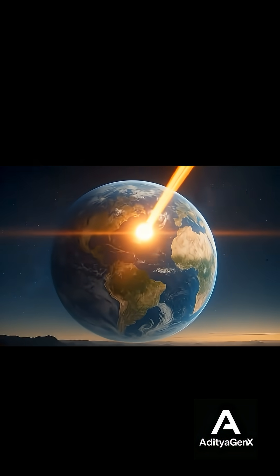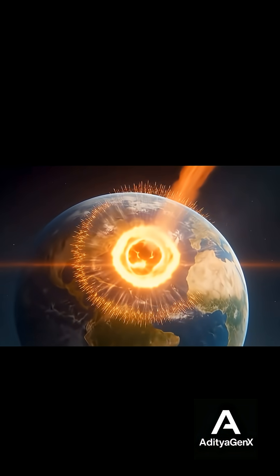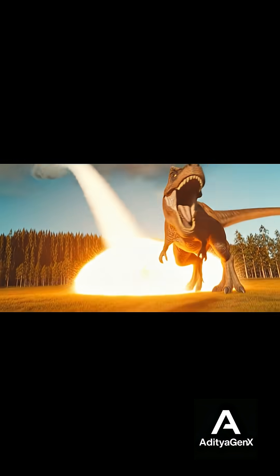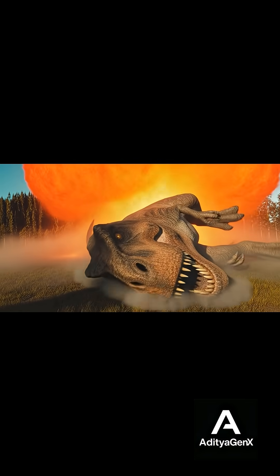Could life have existed there? If water was present in the past, then yes — life might have started. But as the planet dried out, any life would have faded away slowly. This is very different from Earth's dinosaurs, which disappeared suddenly because of an asteroid. On Kepler 452b, life would have disappeared slowly, not in one big moment.